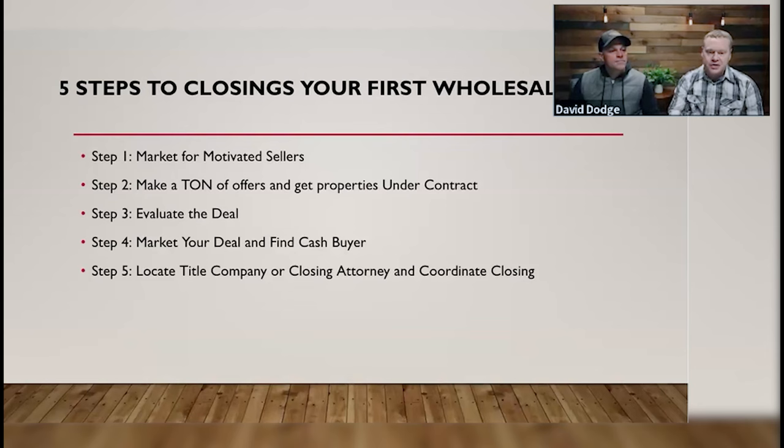When you're evaluating it, that's how you're going to be able to market it too, because you're going to run the scenarios — what if I flipped it, what would a flipper want to pay? We're going to break down all these steps in detail — they all have their own slides.